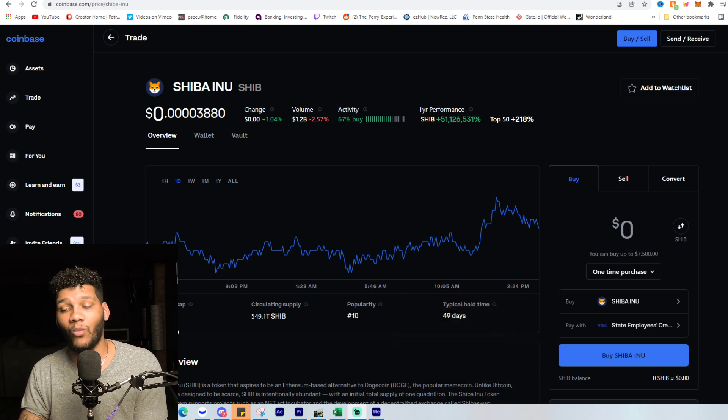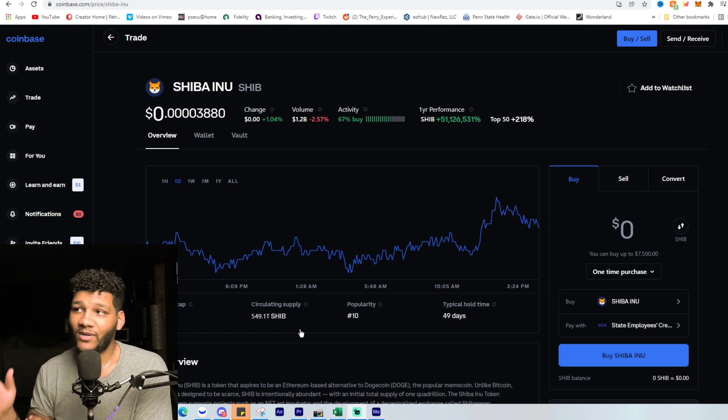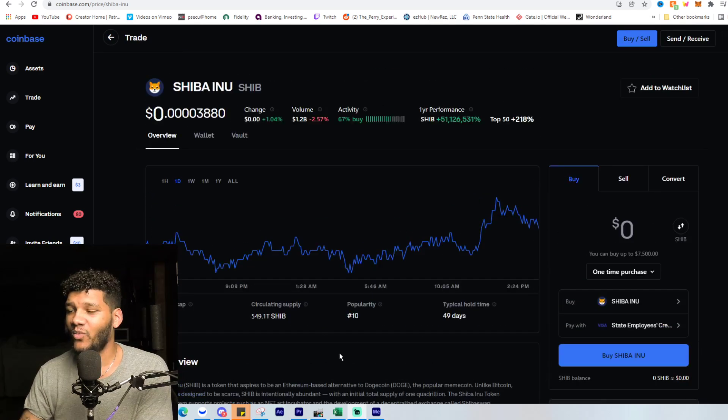Popularity is staying around 10th, which is great to see. The market cap is at almost 21.5 billion, and the circulating supply is around 549 trillion. I would love to see them introduce everything to the market, but they haven't, which I'm not thrilled about — I don't want any dilution — but whatever they end up doing is what it is.